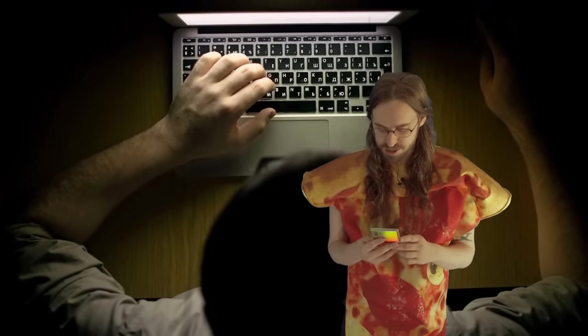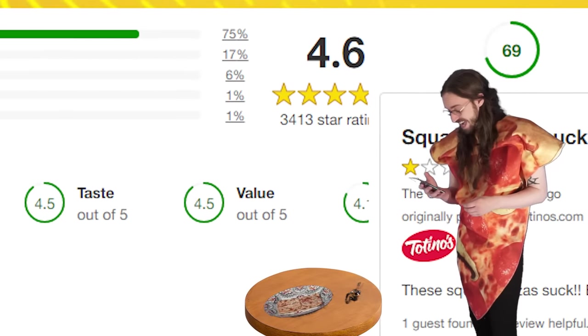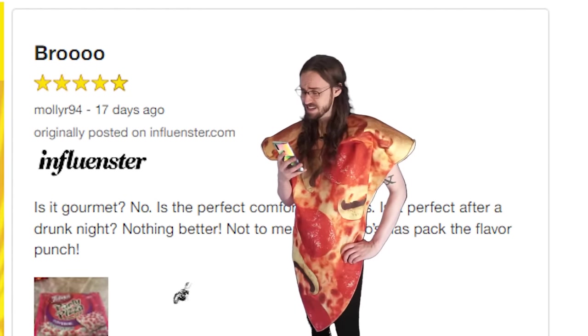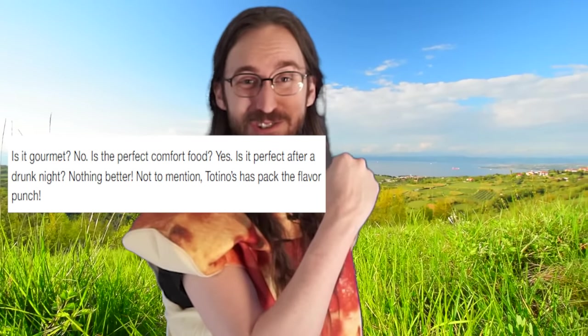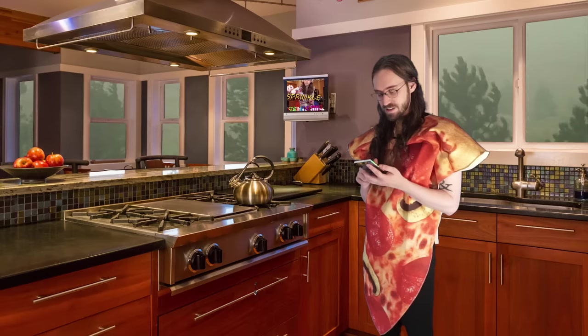I gotta say, I think there's something suspicious going on in the Totino's review section. This pizza's got a 4.6 based on thousands of reviews — 4.5 taste, 4.5 value. I just don't see it. One reviewer says: 'Is it gourmet? No. Is it the perfect comfort food? Yes. Is it perfect after a drunk night? Nothing better. Totino's has packed the flavor punch.' Okay, yeah — if you're eating this while drunk, it's gonna be great. I don't know how you give this a 4.6. Anything above a 4, that's suspect. That's all my thoughts on this pizza. It's pretty good, but if it's your favorite pizza, I don't want to be friends.